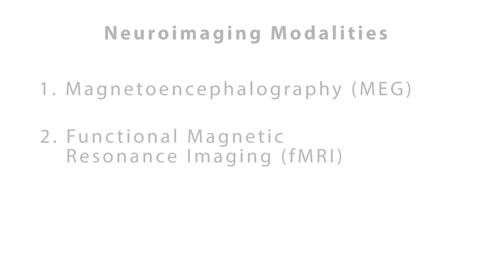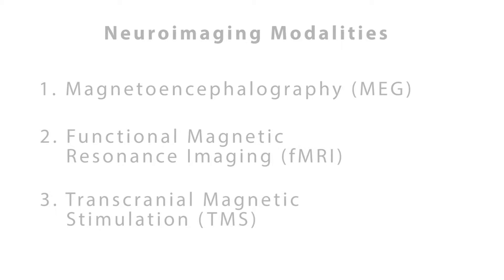The functional brain imaging group now consists of three modalities: one is magnetoencephalography, the other is functional MRI, and the third one is transcranial magnetic stimulation.